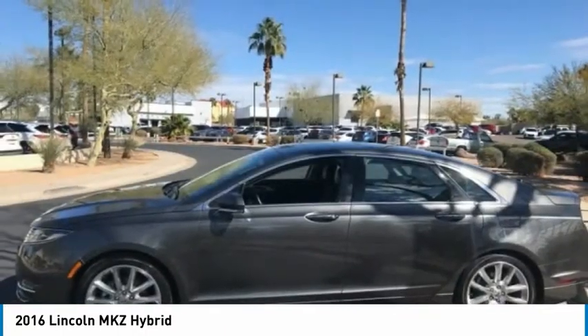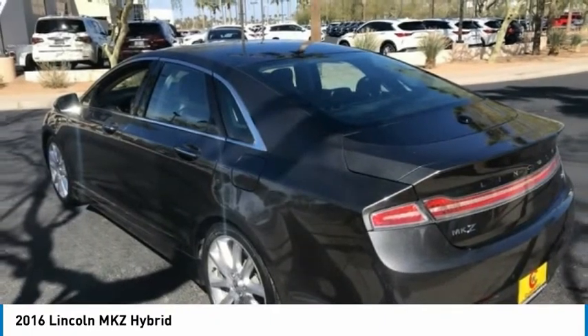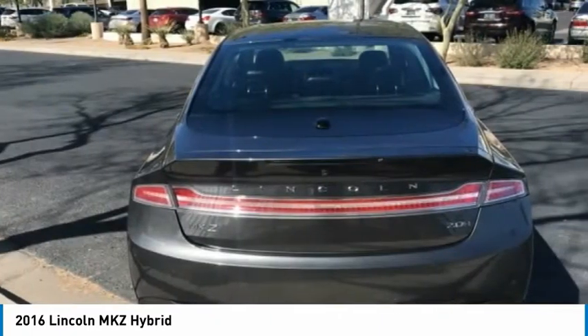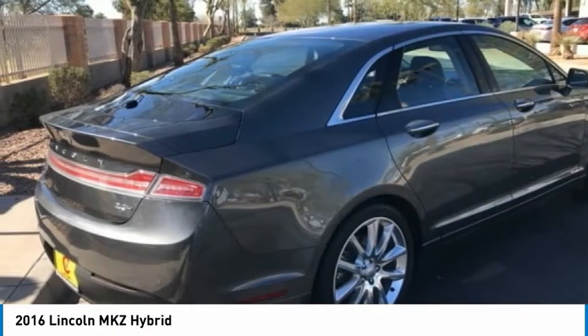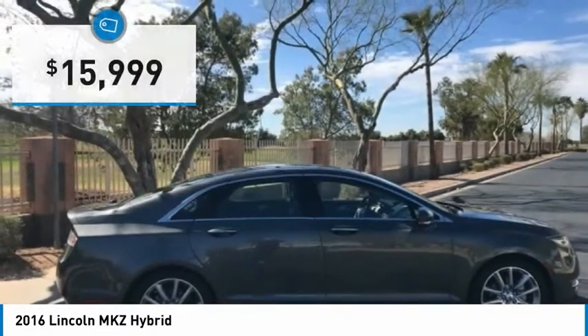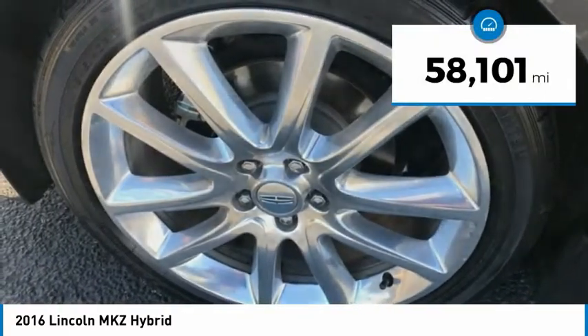Add that to the clean modern interior with standard features including rich leather, exotic wood, and a sophisticated assistant that responds to the sound of your voice, and you'll see the MKZ offers a new dimension of luxury and is priced below $20,000. This vehicle has less than 60,000 miles.